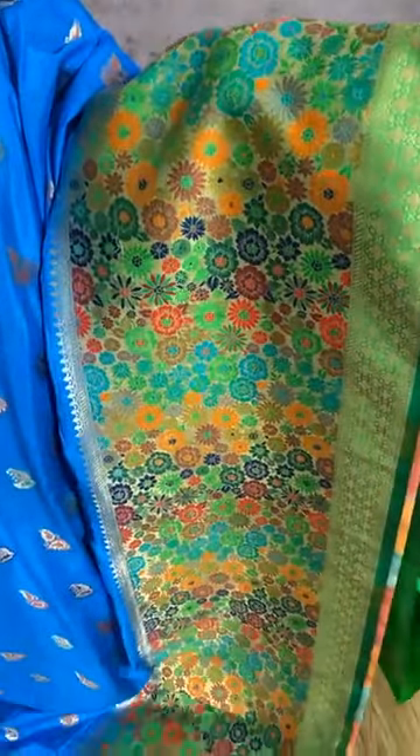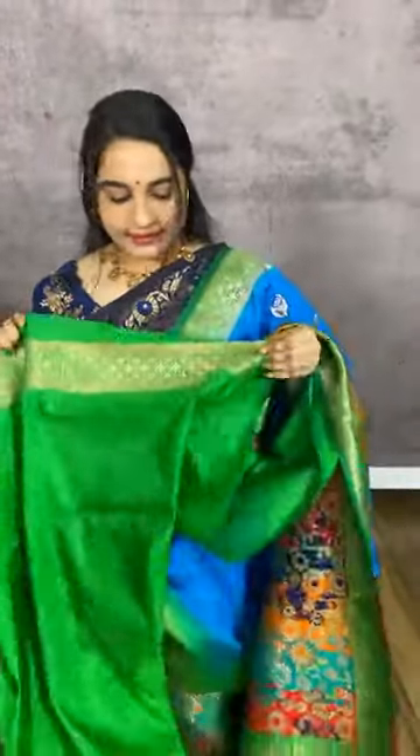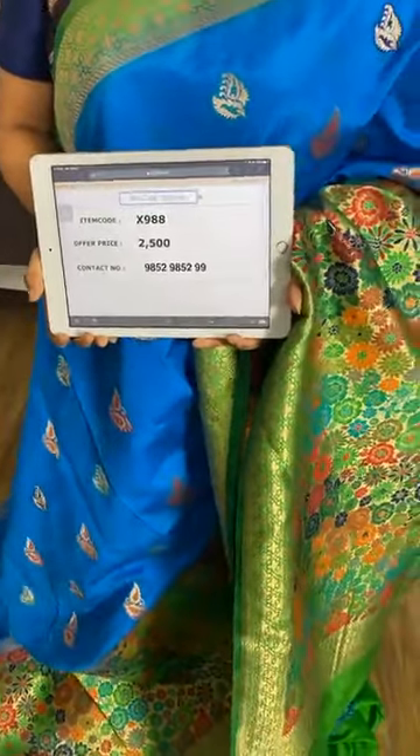Very pretty combination in blue and green. The body comes with leaf booties in golden zari and meena. We have a very huge border in contrast with complete floral jhal and geometrical brocade. The saree comes with a contrast plain blouse with a lovely border. Item code X988, cost 2500 rupees. WhatsApp 9852985299.